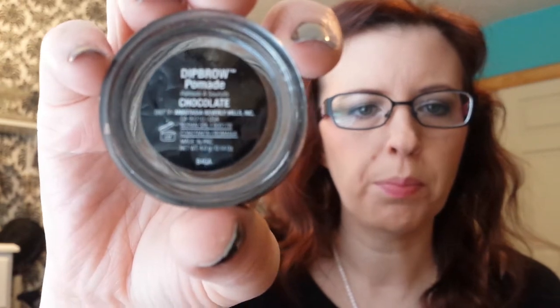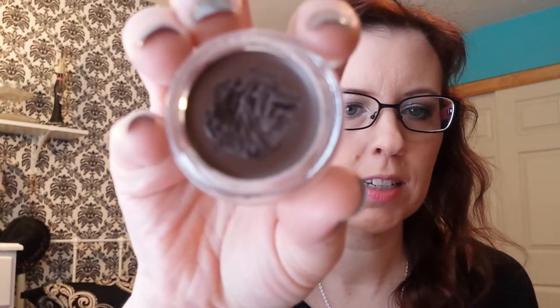I think I featured this one other time in my favorites. This is the Anastasia Dip Brow Pomade in Chocolate — I have this on today. It's a little dark for me, but I make it work. When I put the cap on, I store it upside down because these liquid things stay better without drying out if you store them upside down, so they say.